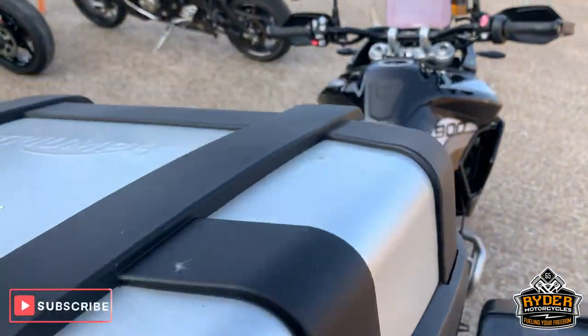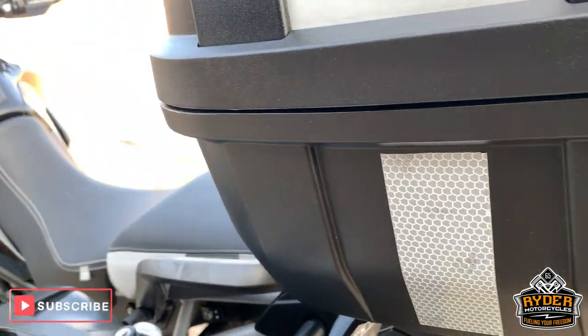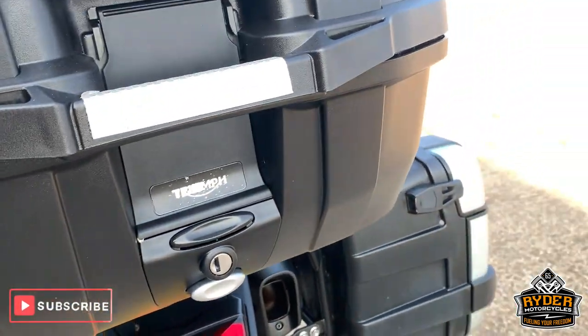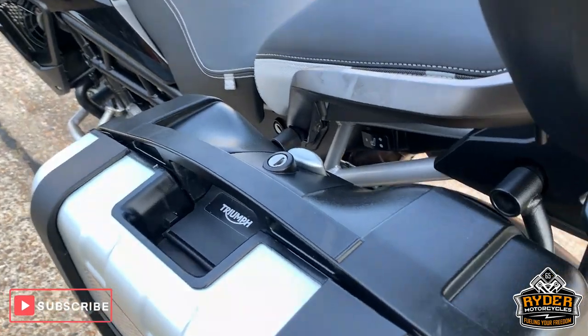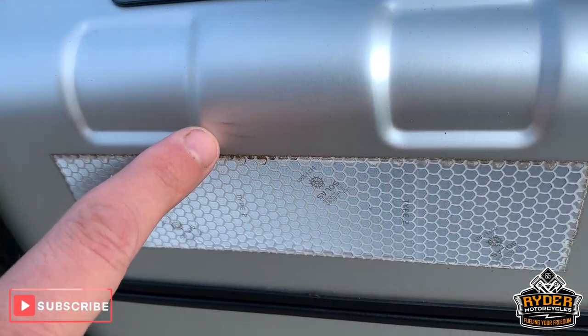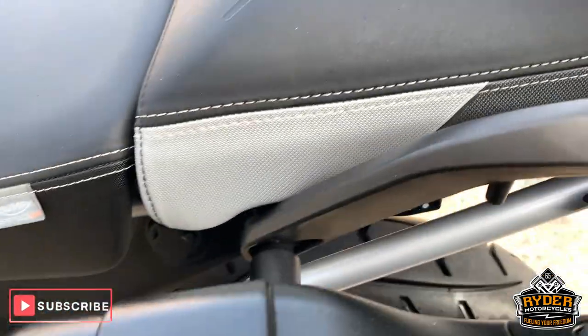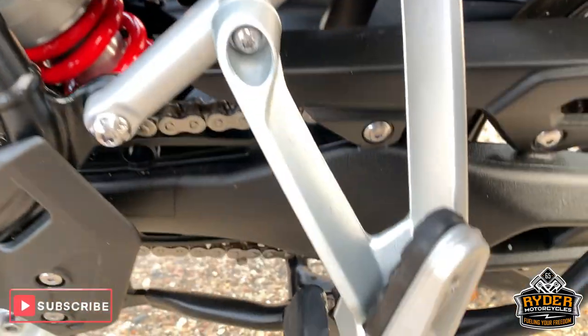Has the top box as well, which is in really good condition — no marks on that either. Pannier on this side is very, very light mark there, which will probably come out on the valet. Really nice down this side.